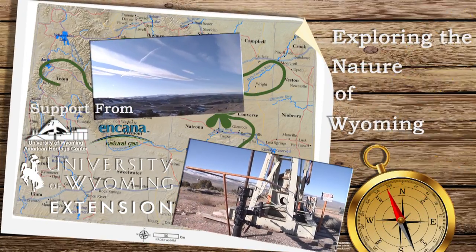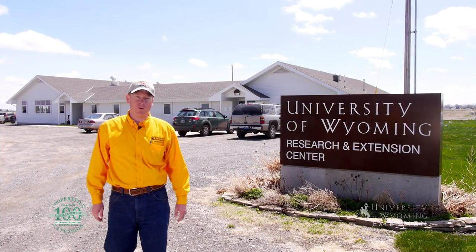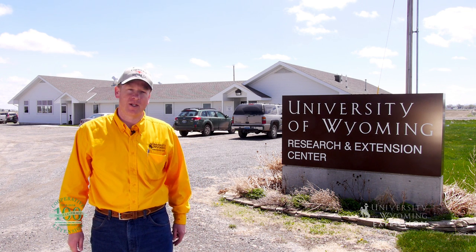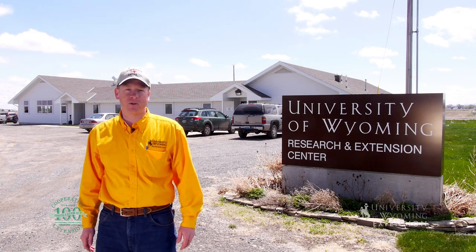Every day people around the world are working on new and innovative strategies to produce and distribute food, fuel, and fiber. Would you believe that some of that work goes on right here in northern Wyoming? Today we're visiting the Powell Research and Extension Center, where scientists are working with farmers and ranchers exploring new ideas and crops to help Wyoming's agricultural economy.